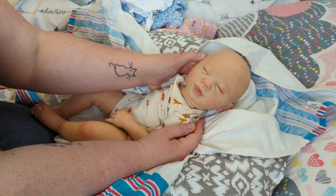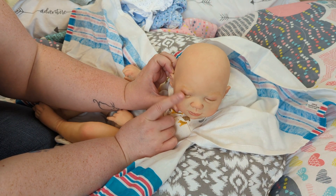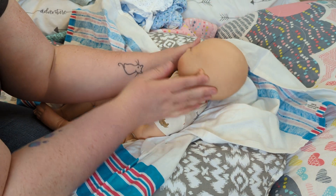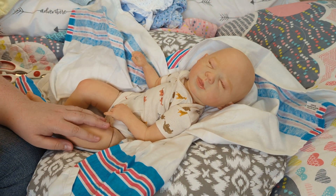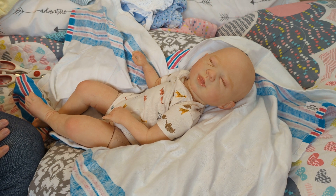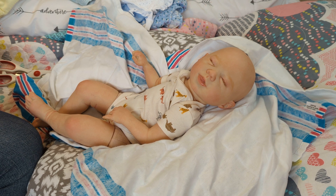She was reborn by an artist who has a nursery on reborns.com. The nursery name is Heartstrings — just one word, Heartstrings. Her babies are always really, really affordable. If you really love the way this kit looks, you might want to go check out Heartstrings because her babies are always under $200, and they're very cute.